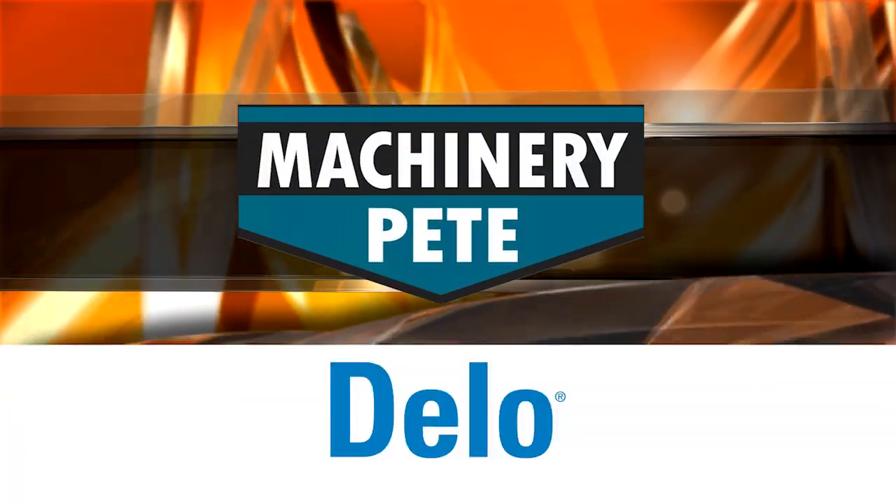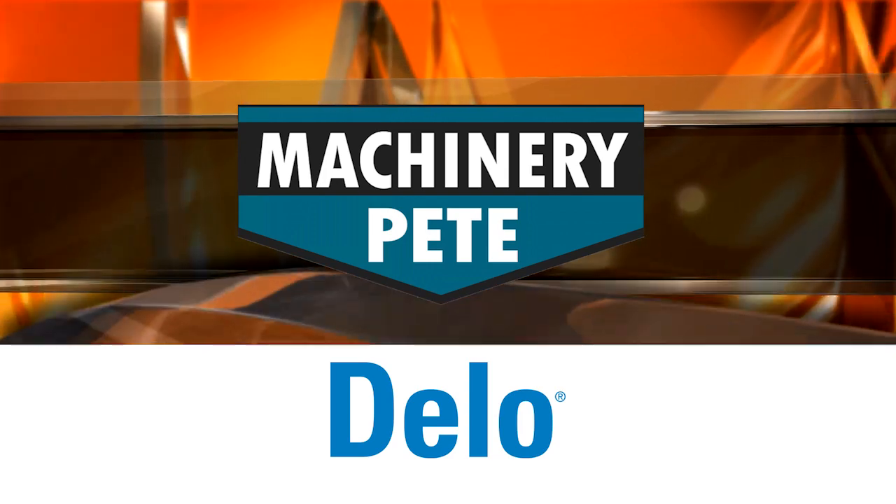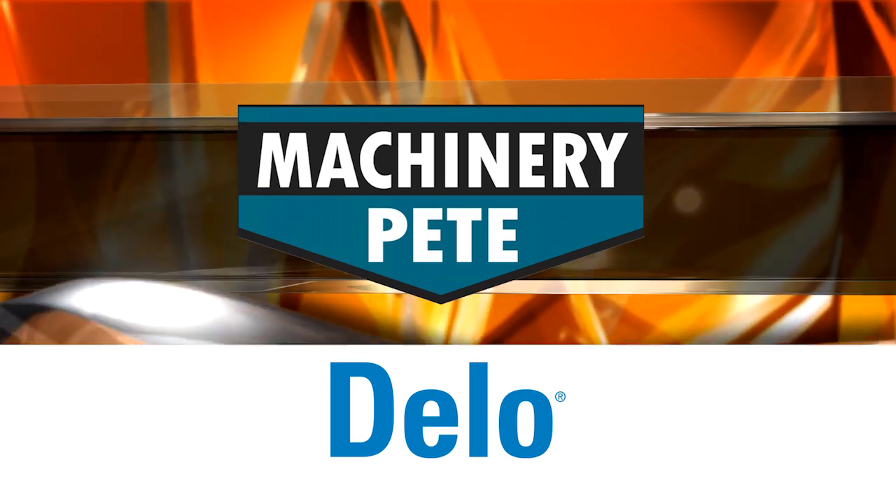Machinery Pete, sponsored by the grit, toughness, and perseverance of farmers everywhere who rely on Chevron Delo, because uncommon jobs require uncommon toughness. Chevron Delo, let's go further.